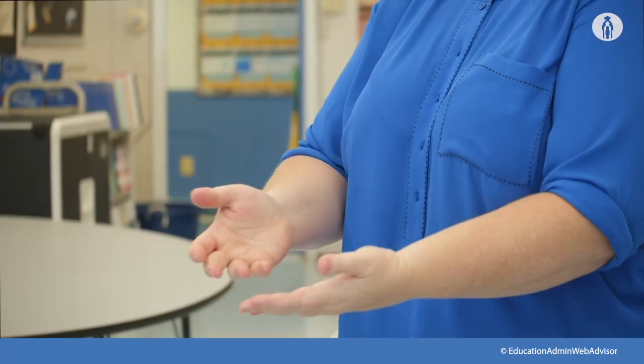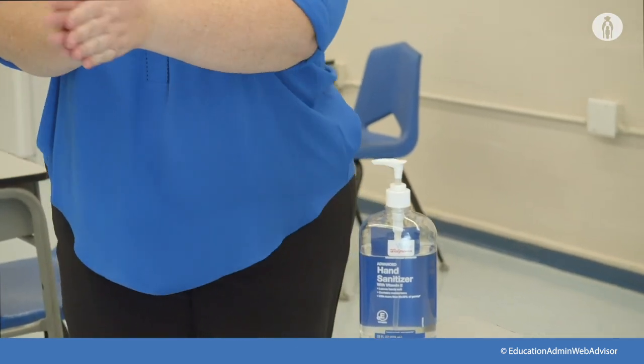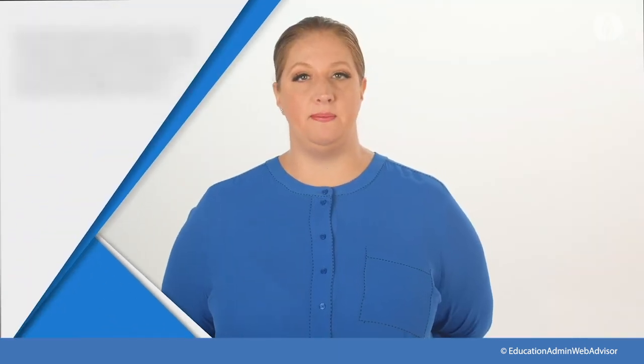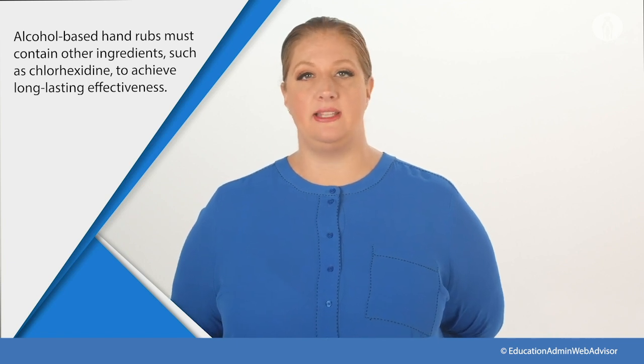If hands feel dry after rubbing together for 10 to 15 seconds, it is likely you did not apply a sufficient amount of the product. This may require 2 or 3 rounds; if so, consider adjusting the amount of sanitizer released with each application. Alcohol-based hand rubs must contain other ingredients, such as chlorhexidine, to achieve long-lasting effectiveness.